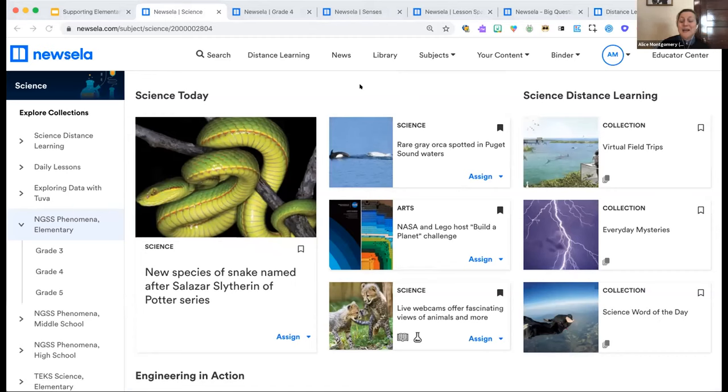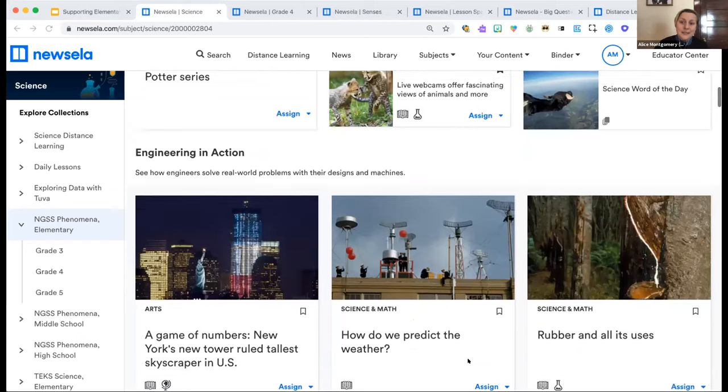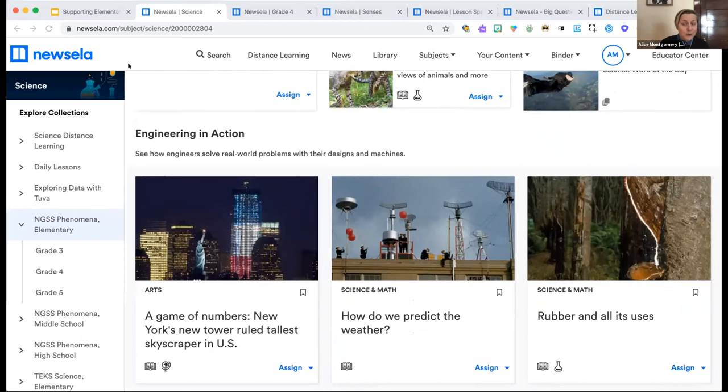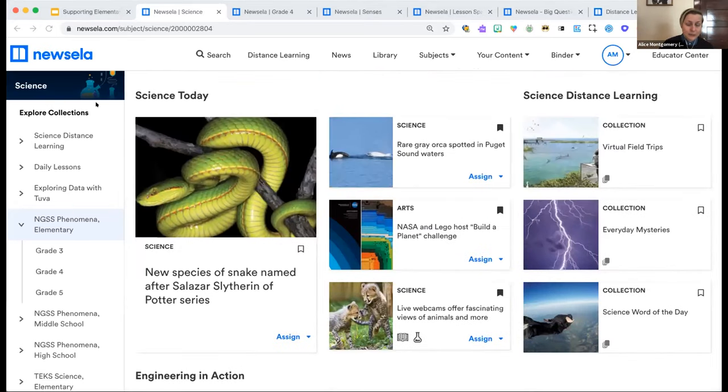At the top, we see current events texts that relate to the field of science, and quick links to distance learning resources. As we scroll, we find rows of regularly updated content responsive to what's happening in the world, designed to be fun for students and inspiring for teachers — including engineering in action content that illustrates how engineers solve real-world problems. The left-hand navigation bar lets teachers quickly connect to content that matters to their core teaching.